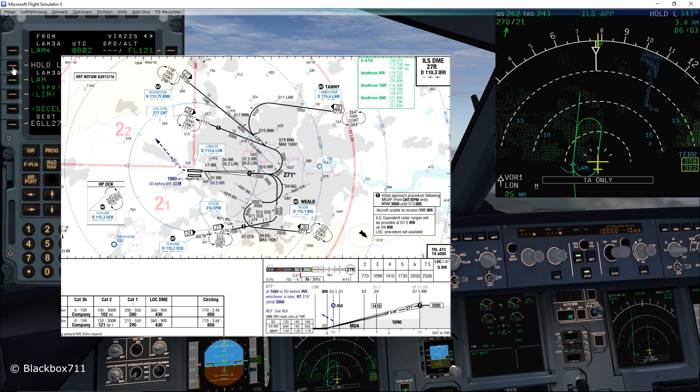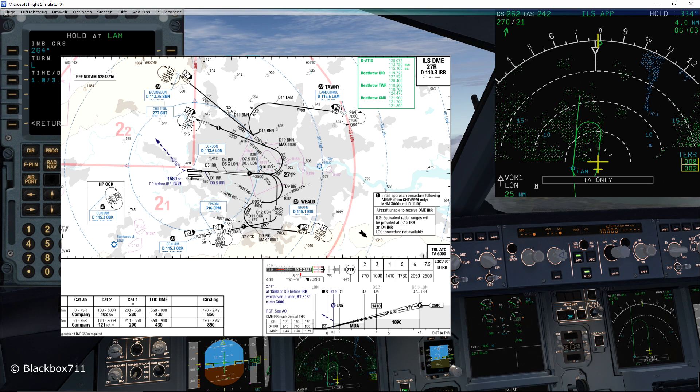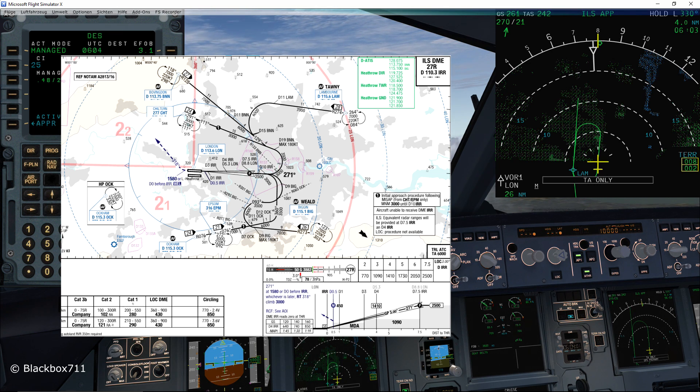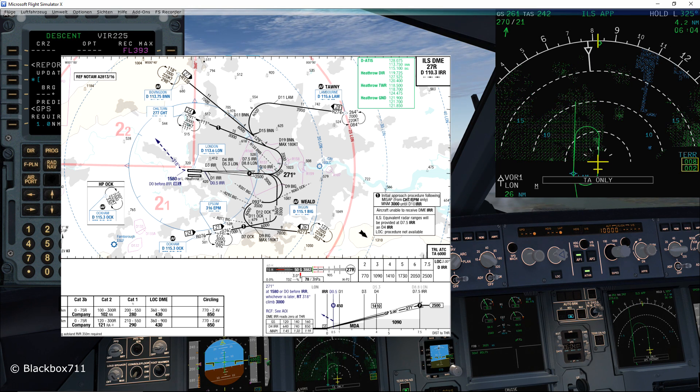In case of a missed approach, we'll be proceeding straight ahead on 271 degrees, either to 1,580 feet or zero DME before India Romeo Romeo — whichever is later — then we'll turn right heading 318 and climbing to 3,000 feet.